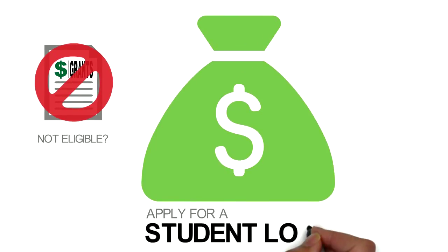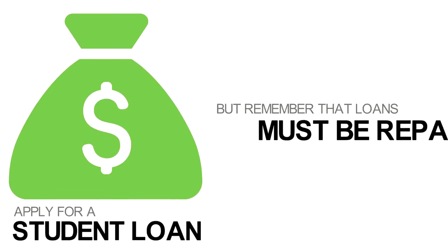If you are not eligible for the grants, you may apply for a student loan, but remember loans must be repaid.